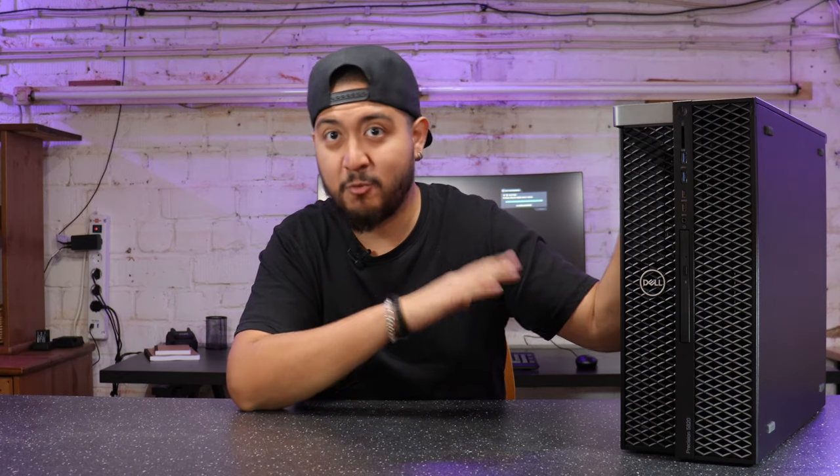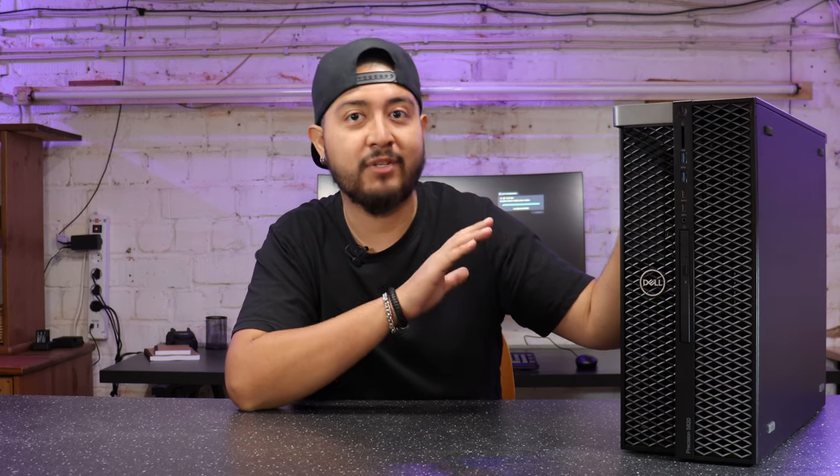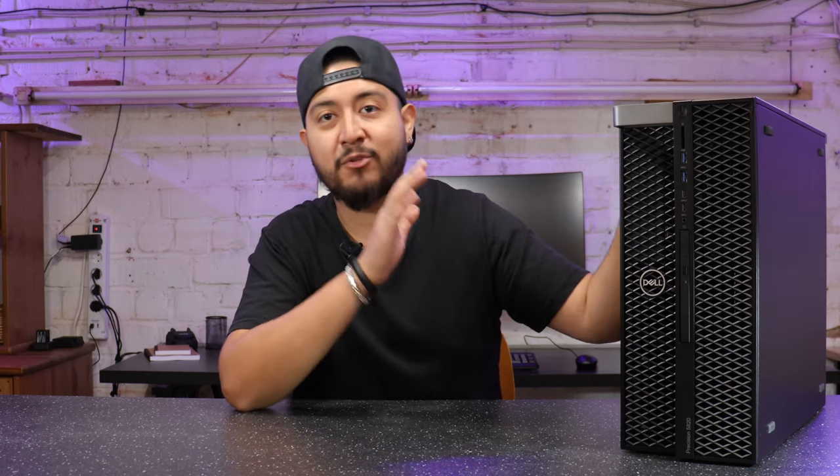Hello everyone, welcome to my YouTube channel. For today's video I have prepared something very special for you. I have the famous Dell Precision Workstation 5820. This is a mid full-tower size workstation, and I think it's the best selling workstation in the whole world probably. Today I'm going to review it, discuss why it is still running, why it is still in the market, and why now it can be a really good option to get a powerful workstation to accomplish your workflow.